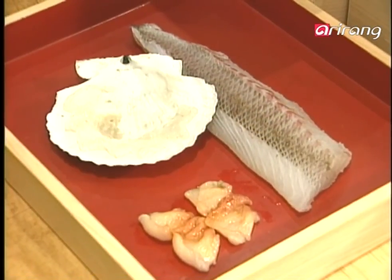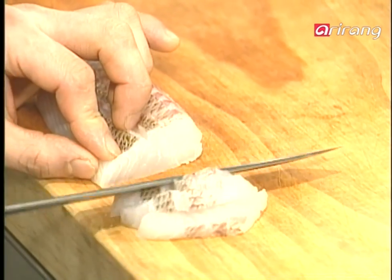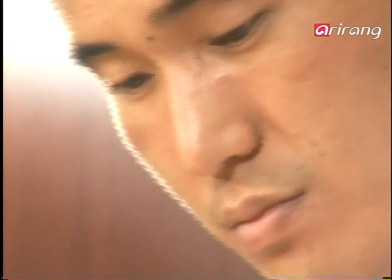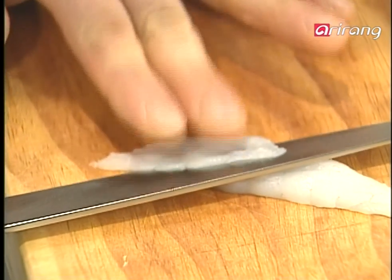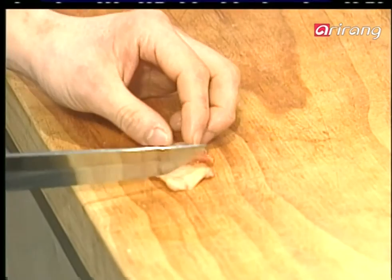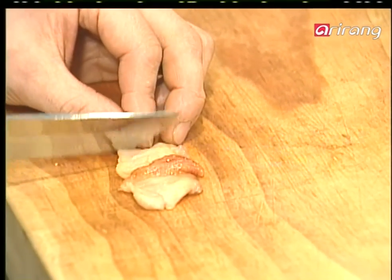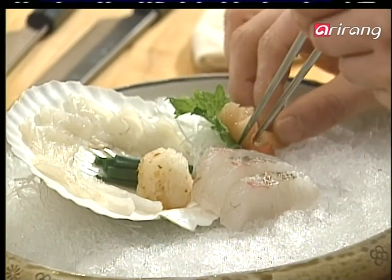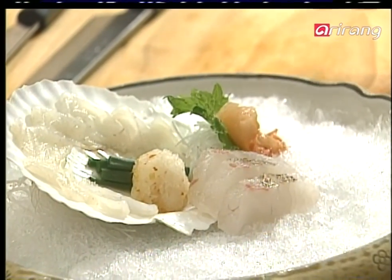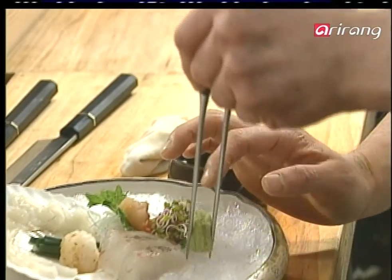Tasting the sea's freshness: sashimi is an essential part of Kaiseki. Only the best fish is used and the elaborate techniques of the chef's knife determine the quality of the dish. Sprouts neutralize poison and nothing tops sashimi with sprouts and wasabi.